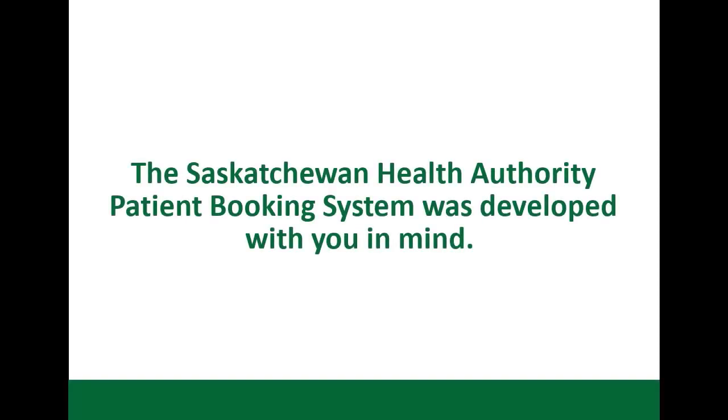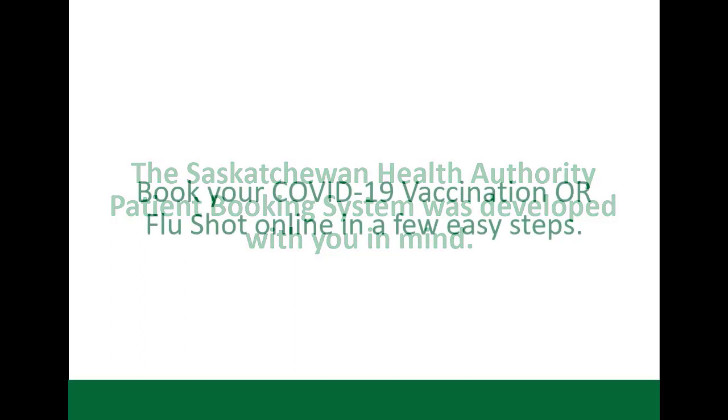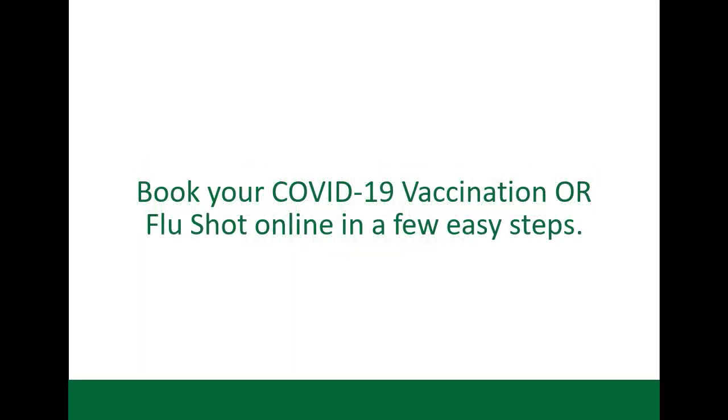The Saskatchewan Health Authority Patient Booking System was developed with you in mind. The SHA Patient Booking System now allows you to book your COVID-19 vaccine or flu shot online in a few easy steps.